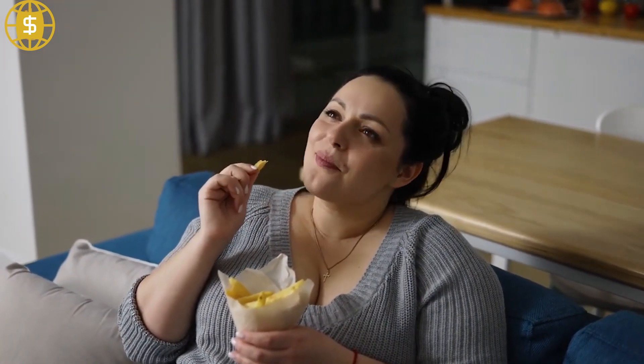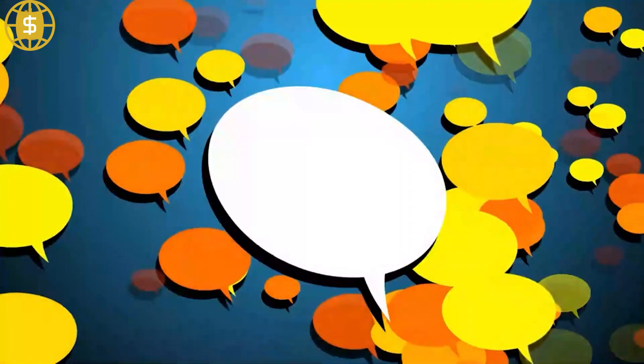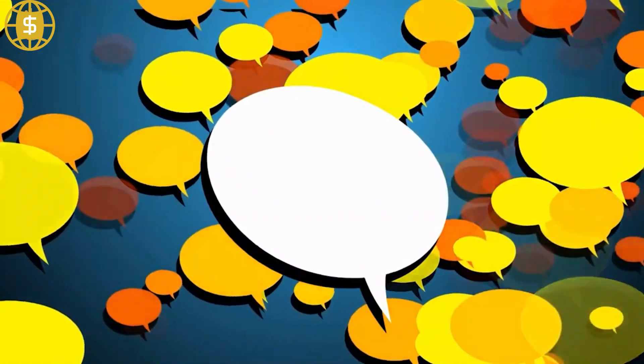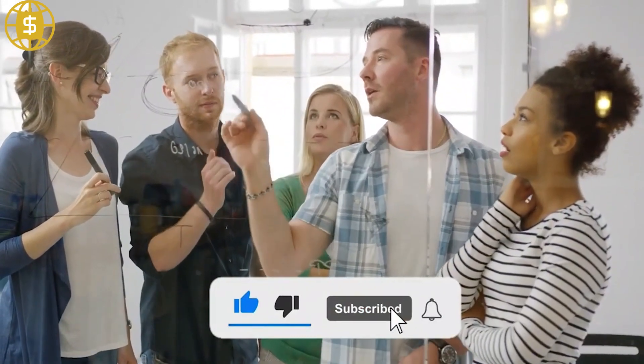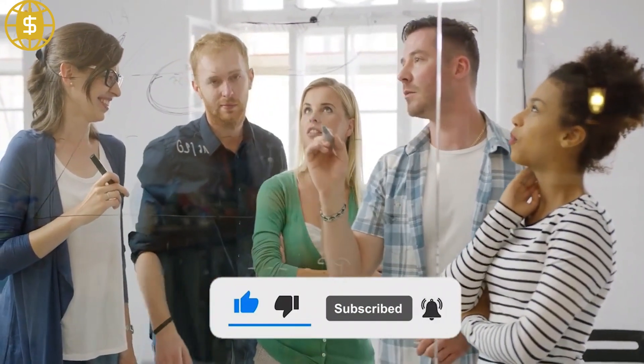The Upwork overview comes to an end here, but if you have any more questions, please leave them in the comments area. Please subscribe to our channel and hit the bell icon so you don't miss out on our upcoming videos.